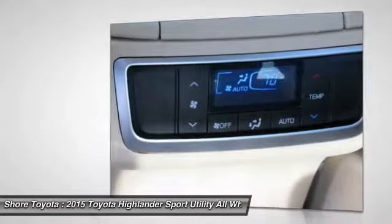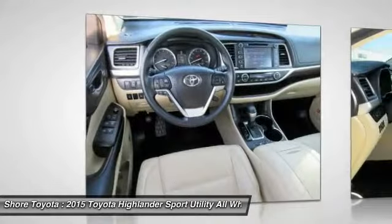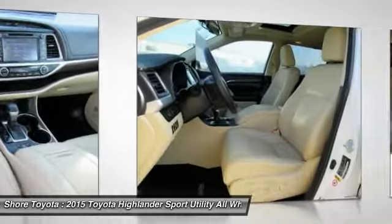Anti-lock braking system, power lift gate, power passenger seat, backup camera. Drive away with a great deal on this vehicle. Call or stop in today.